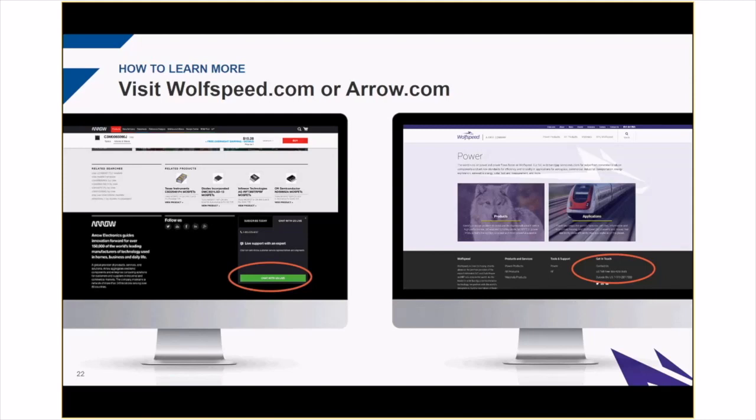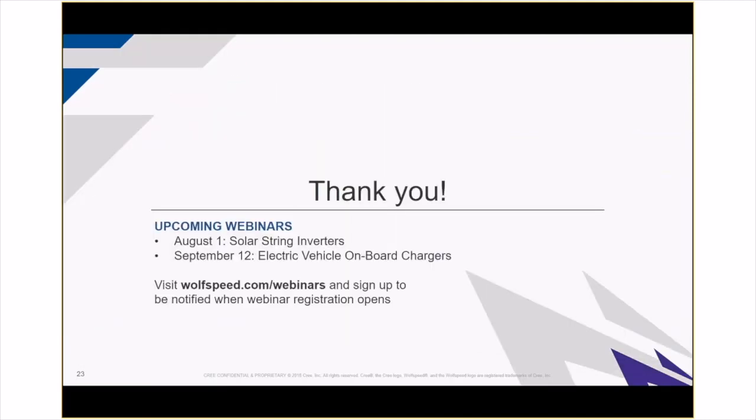Thank you all for joining me today. Hope you learned something. Please join us for upcoming webinars — on August 1st we'll be talking about high power and solar string inverters, and on September 12th we'll talk about onboard chargers in cars. Thank you all again, and hope everyone has a great day.